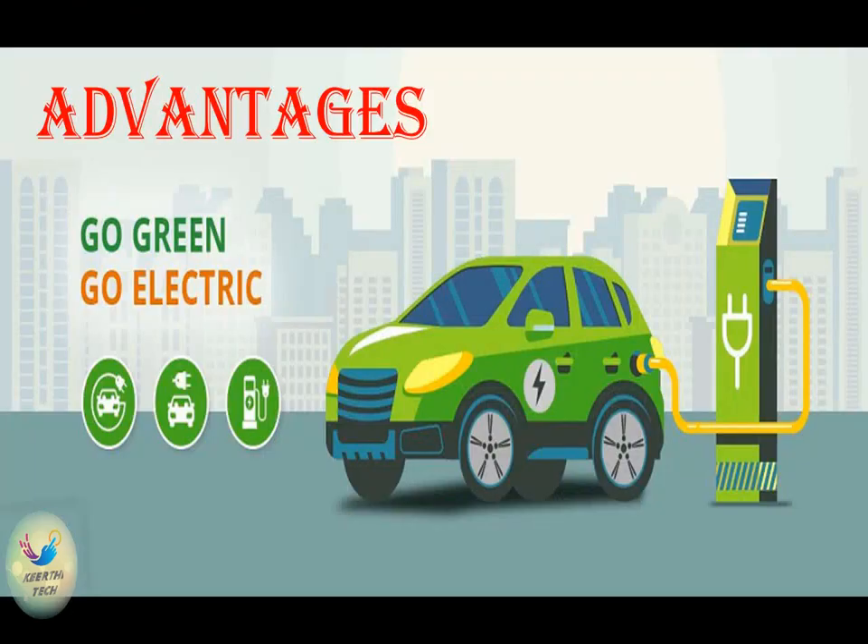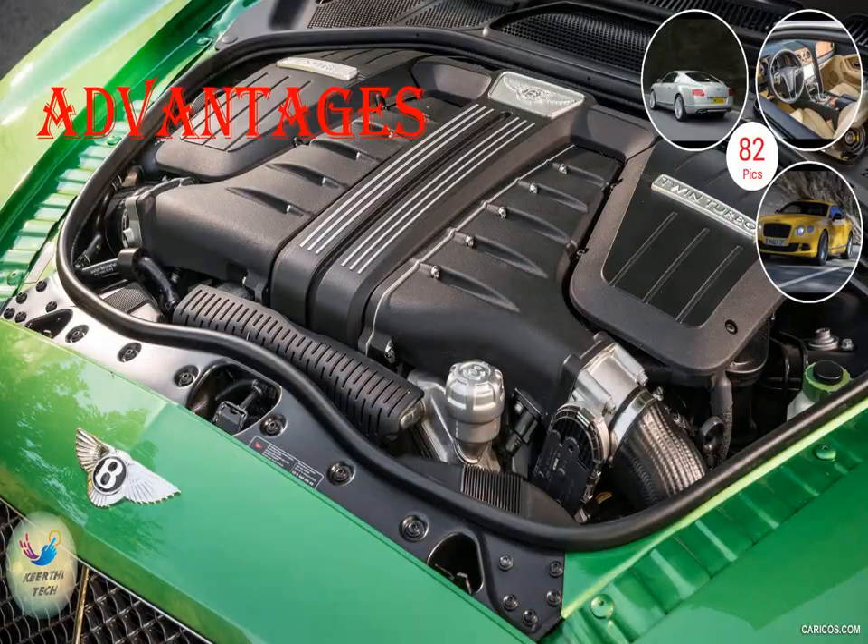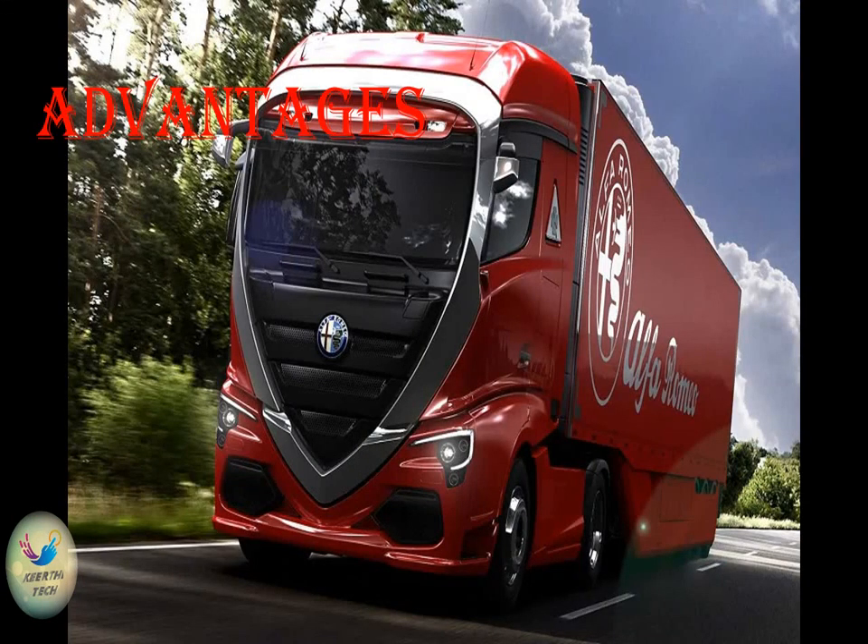Advantages of green engine. High efficiency: as the green engine is very compact with multi power pulses, the size and weight could be only one-fifth to one-tenth of conventional piston engines at the same output. The thermal efficiency of the green engine could potentially be as high as 65%. Limited parts: there are only some dozens of parts, easily manufactured, in the engine structure.